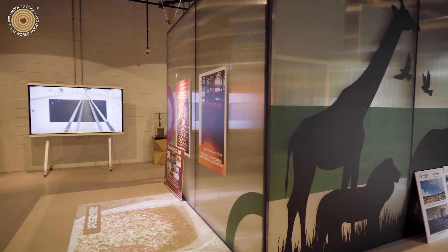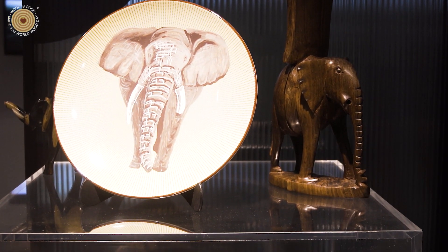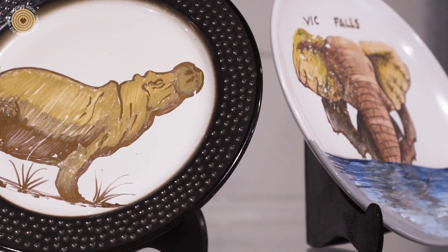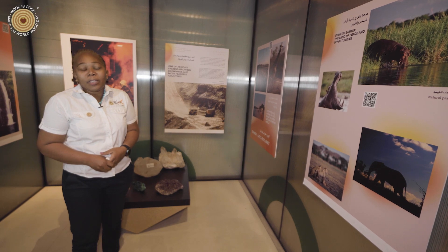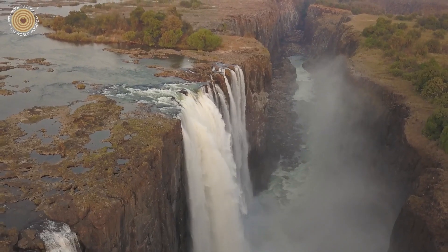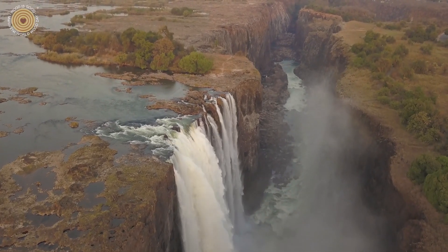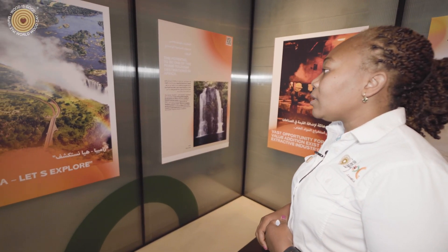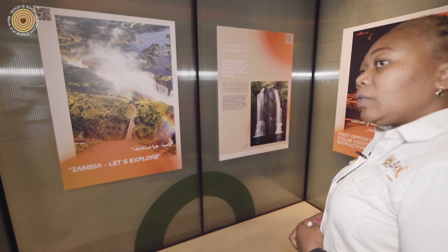We have lots of wildlife — the Big Five, we call them: the hippo, the elephant, the big cat, the lion, the giraffe, and the rhino. Those offerings create a lot of enthusiasm for people who want to come and see wildlife. And of course, Zambia has a lot of water. We have lots of rivers passing through, and we have one of the biggest waterfalls in Africa — the Victoria Falls.